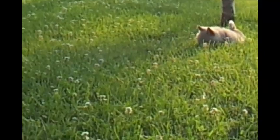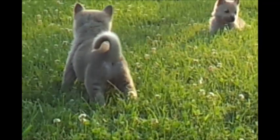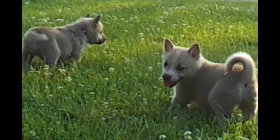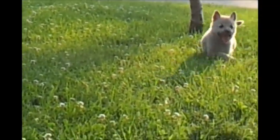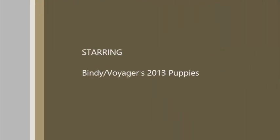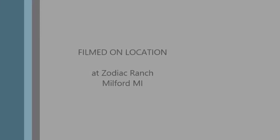That one over there — can't see that one's collar right now. That's the little white face girl standing there. He's getting ready to pounce — he's getting ready, he's getting ready — oh, there he goes!